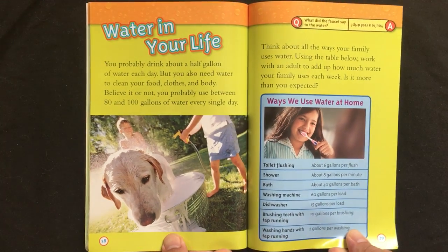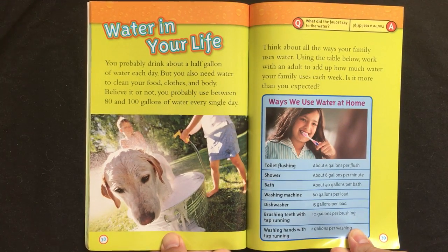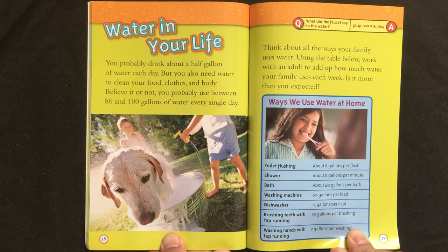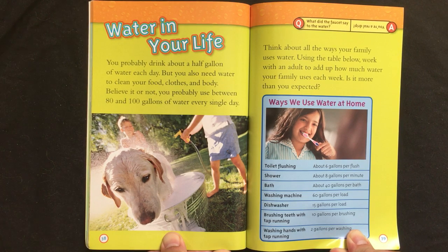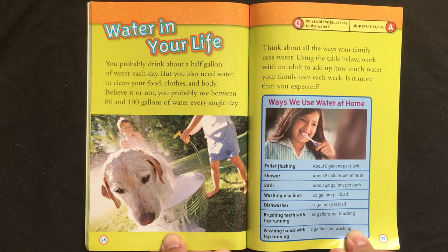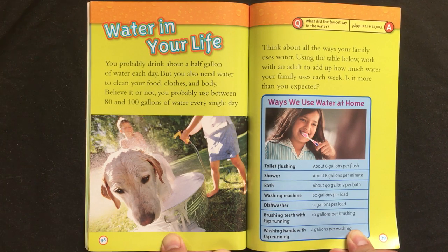Water in your life. You probably drink about a half gallon of water each day. But you also need water to clean your food, clothes, and body. Believe it or not, you probably use between 80 and 100 gallons of water every day. Think about all the ways your family uses water. Using the table below, work with an adult to add up how much water your family uses each week. Is it more than you expected?